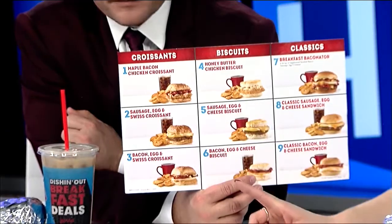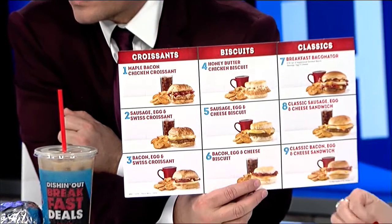So we're going to try it all out for you today. They brought a little placard here so we can kind of understand what we're about to endeavor into — you can see what our favorites are. The one I'm most excited about is the very first one we're going to try: the Maple Bacon Chicken Croissant.